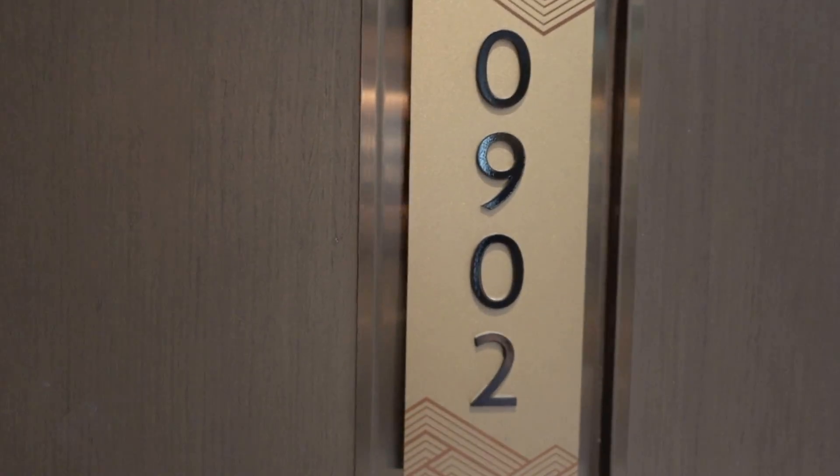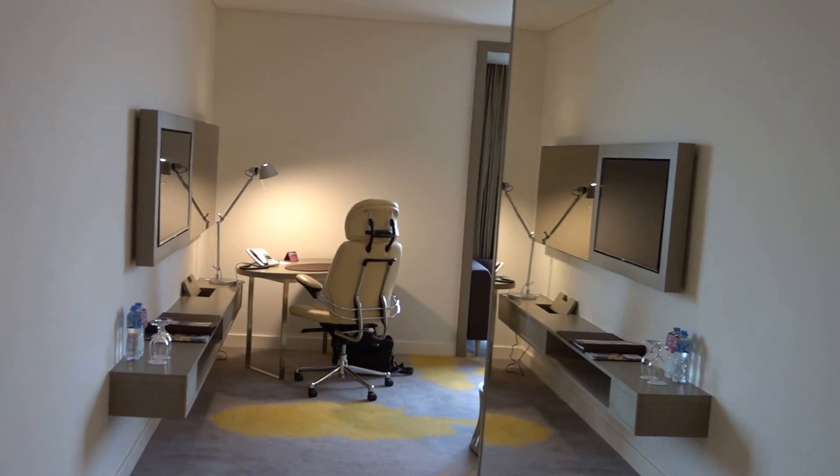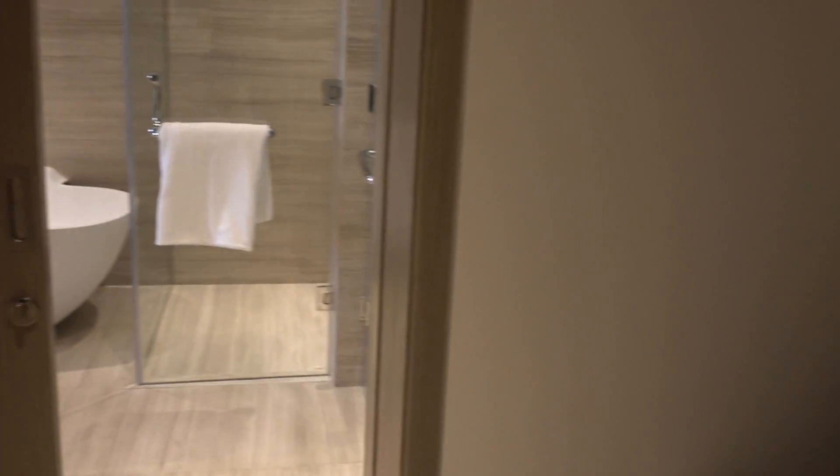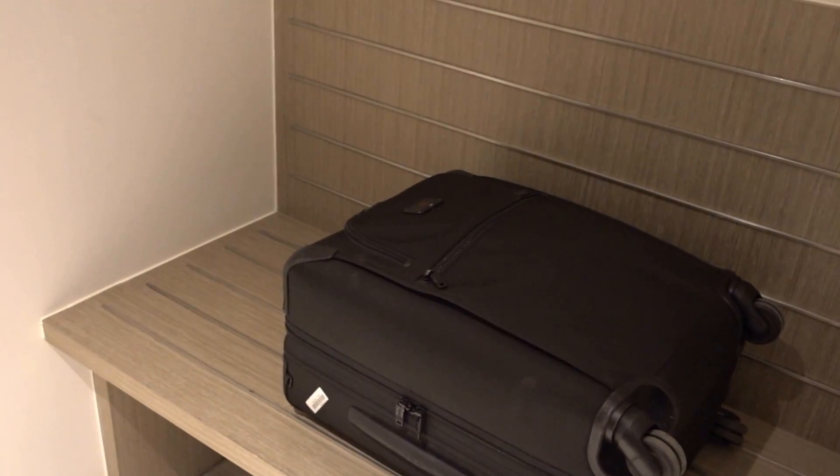I'm at the Grand Plaza Biennial, and this is corner business room 902. This hotel opened a year and four months ago, so it's relatively new here in the capital of Laos.